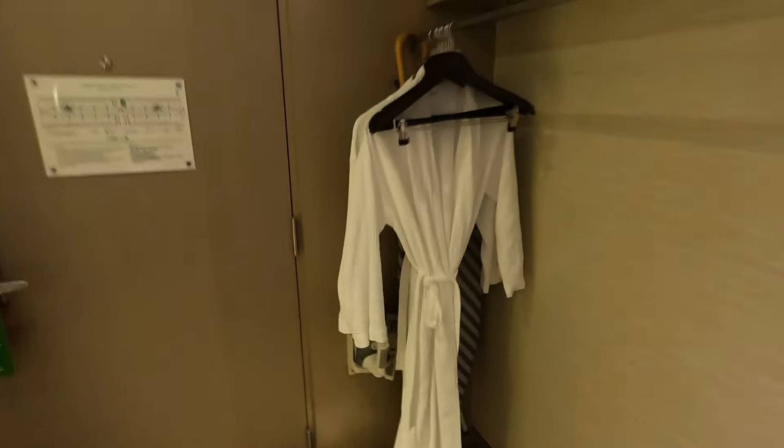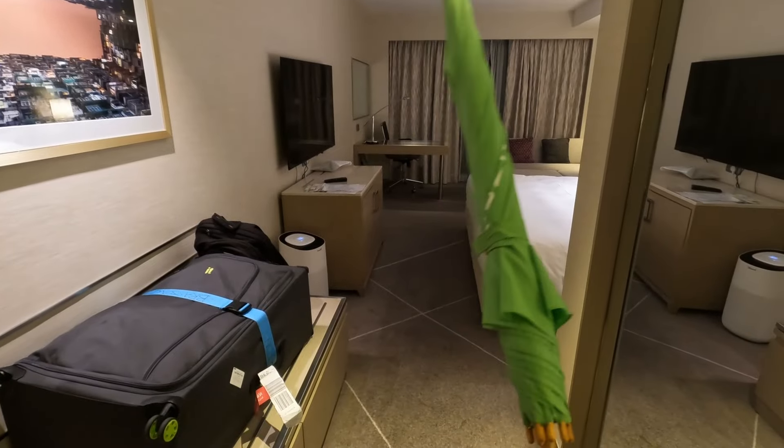There's an ironing board in the room, two dressing gowns, and an umbrella. I'm going to guess that's going to say Holiday Inn on it — I won't open it inside.